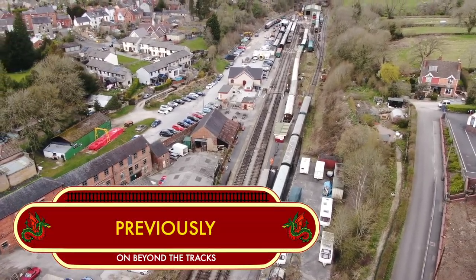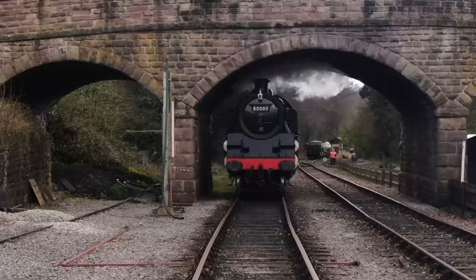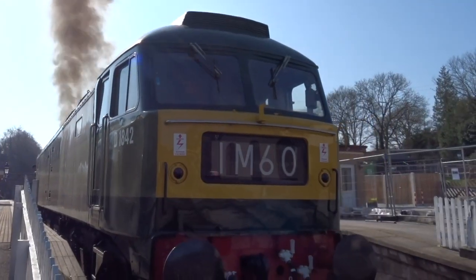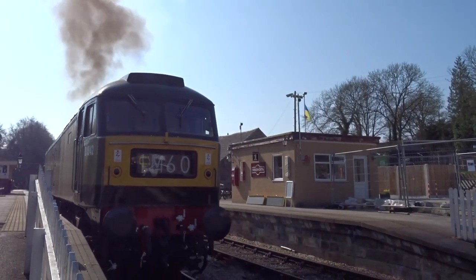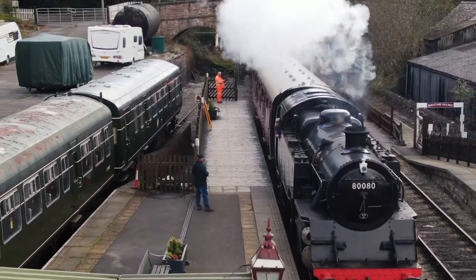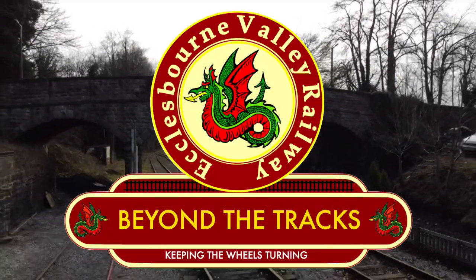Previously on Beyond the Tracks, Class 4 Standard Tank 880 safely returned to the Ecclesbourne Valley Railway and preparations were well underway for this year's Diesel Gala. It's full steam ahead as opening day finally arrived. Join us again as we go Beyond the Tracks.